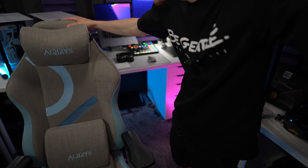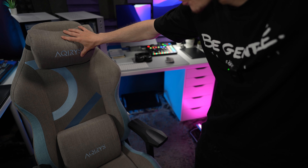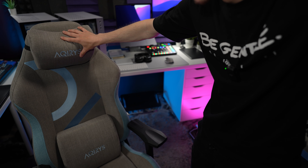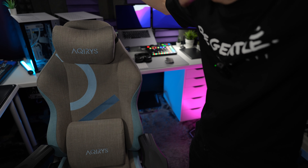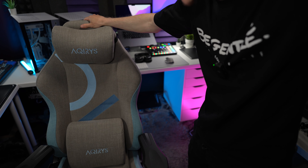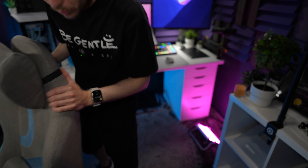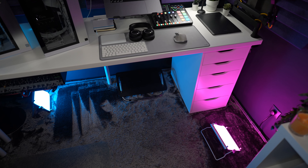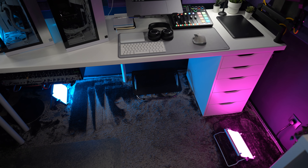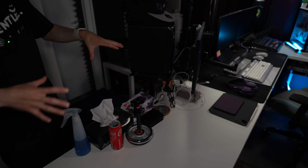By the way, the chair I'm using is from a local brand that is expanding into Europe very soon — it is a very nice chair and I'm very happy with it, very comfy. On the floor we have some RGB lights, and here are two footstands. Let's start with the desk.